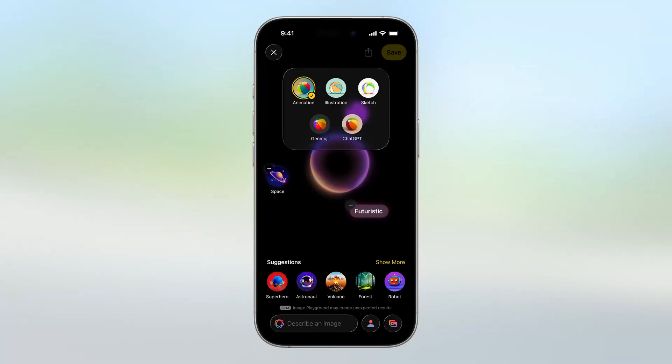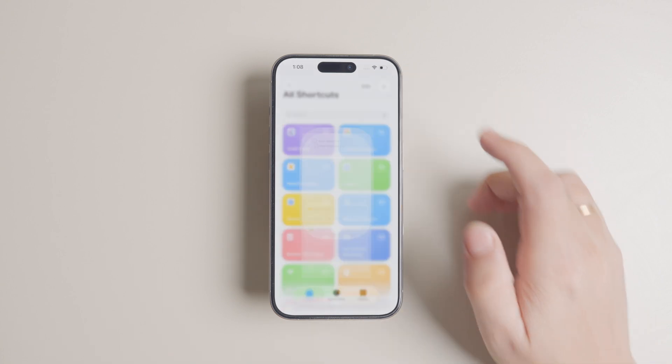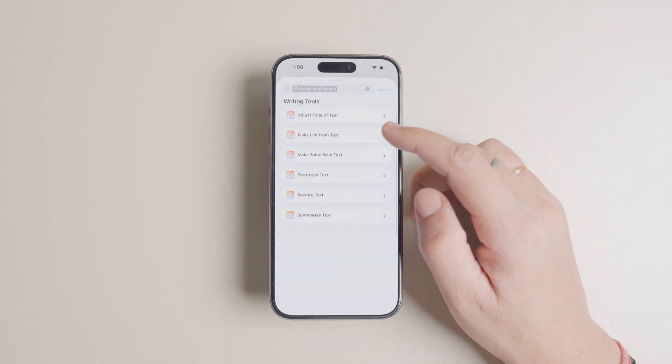Genmoji and Image Playground also get minor updates with new styles and ChatGPT integration — you will now be able to create more lifelike images, which was not possible before. Shortcuts have also become more powerful and intuitive. With Apple Intelligence, you can now use intelligent actions tailored to your daily tasks, making automation easier and more effective than before.